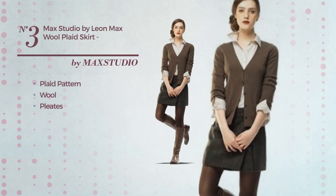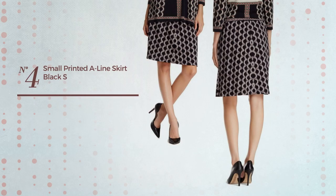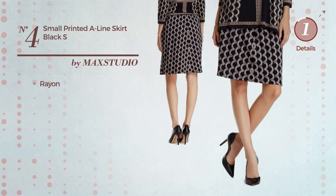Number three: an all knee-length skirt featuring a subtle design with plaid pattern, made of cozy wool, styled with pleats. This skirt includes above-the-knee and fully lined, available just in this color. Number four: a knee-length A-line skirt produced with rayon, available exclusively in this color.